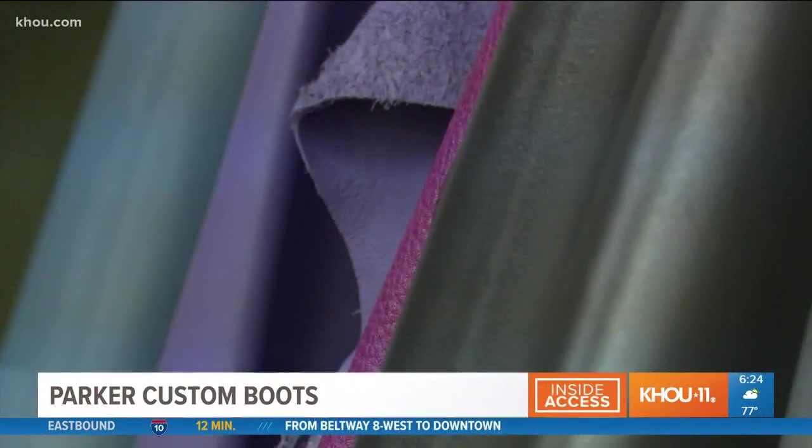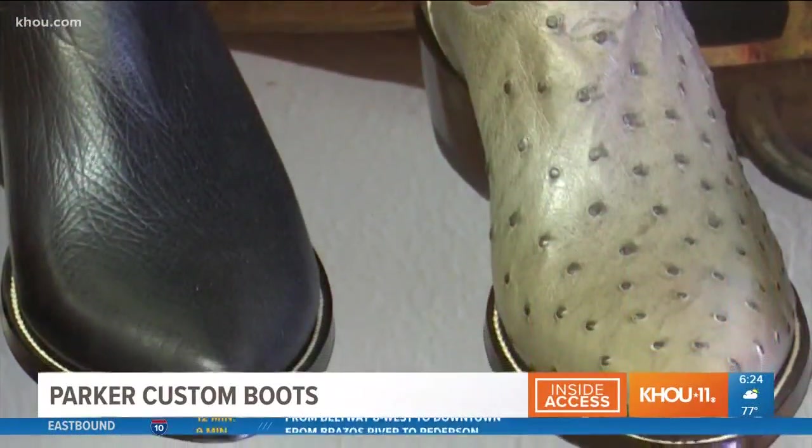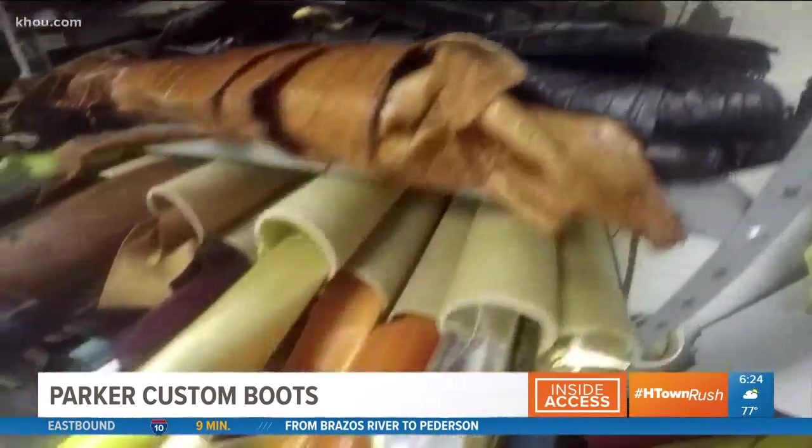We then move into what kind of material do we want — texture, color. When you look down from six feet up, what do you want to see? Do you want to see something with texture? Do you want to see something smooth and slick?